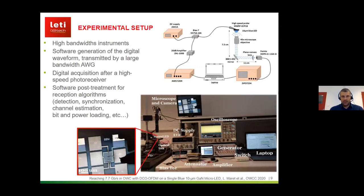Here is the experimental setup built at CALET. We used very high bandwidth instruments; only the optical transmission was done in real time. The digital waveform was generated in software and transmitted by a high-speed generator, then amplified and biased. We fed the signal as close as possible to the LED using high-speed RF probes, as shown in the bottom left picture. Light was collected with microscope objectives and a lens towards a commercially available photoreceiver with a bandwidth of 1.4 gigahertz, then captured by a digital oscilloscope. Reception and OFDM demodulation were performed in software.